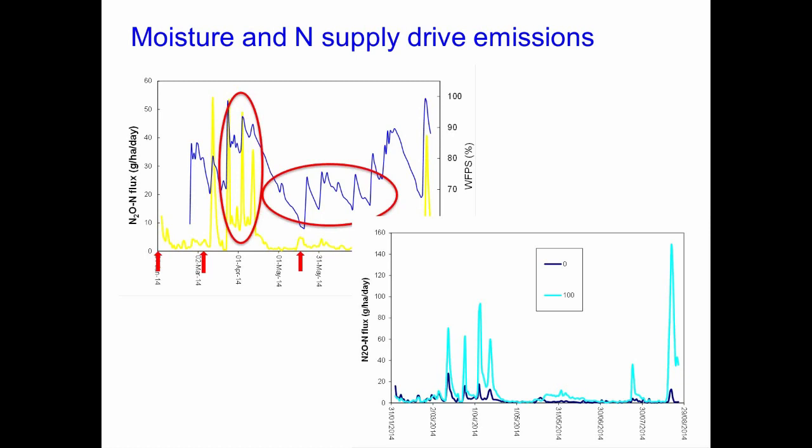To highlight the role of nitrogen supply, this plot from our rates trial shows nitrous oxide flux over about an eight-month period. The dark blue line is our control treatment, and the light blue line is when we've put 100 kilos of nitrogen per hectare on the plot. You can see that when you're putting much more nitrogen into the system, you clearly get much higher fluxes of nitrous oxide.